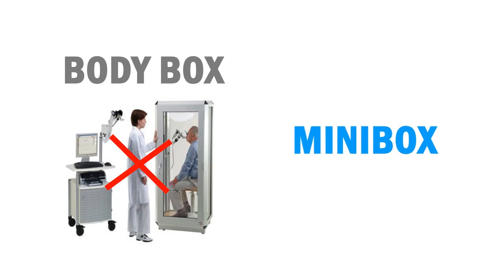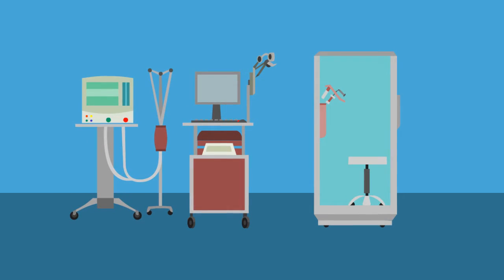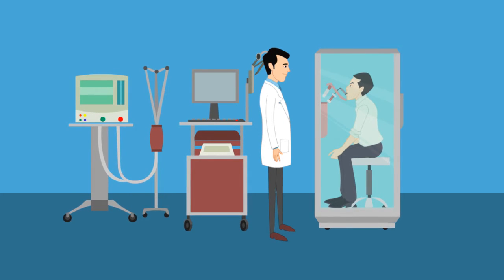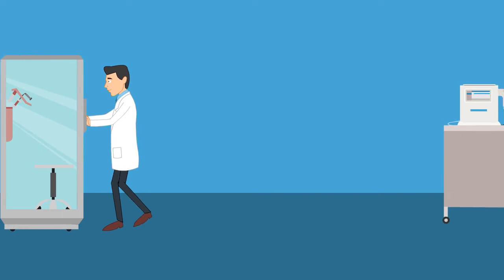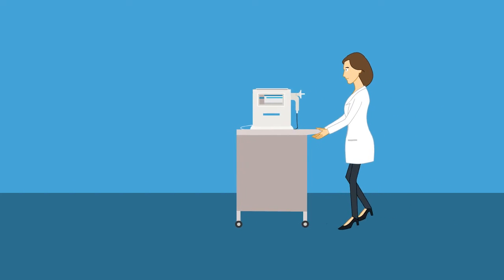Goodbye body box, hello mini box. In the past, pulmonary function testing required a dedicated room for large, expensive equipment. Patients suffered from claustrophobia, the tests were difficult to perform, and the equipment expensive to maintain. Well, things just got a lot better for both patients and caregivers, thanks to a brand new breakthrough technology called Mini Box.